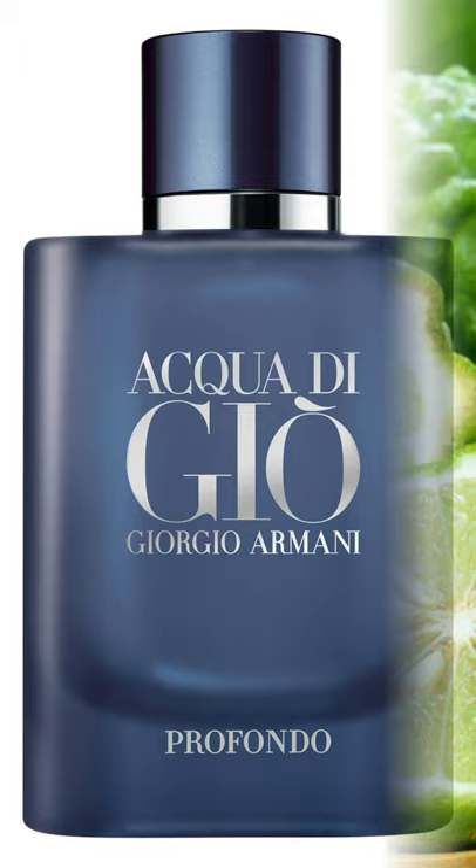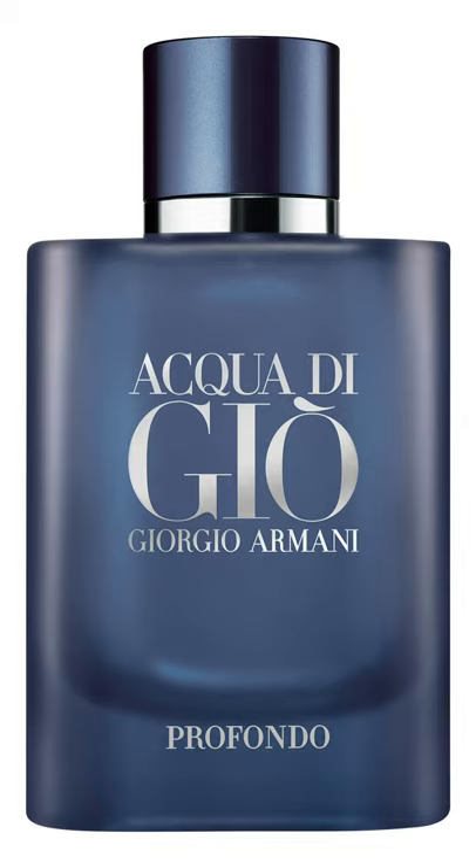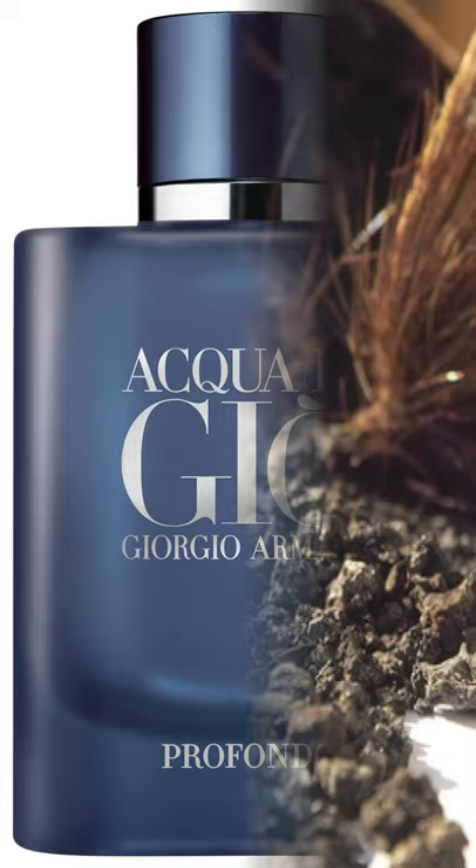The top notes are going to be bergamot, green mandarin, and you're going to have this aqua zone which is basically going to smell like the ocean. In the mid notes, it can be a little bit aromatic with rosemary, and you pick up a bit of amber. They've got a bit of musk at the base. This thing literally smells like you're at the ocean.